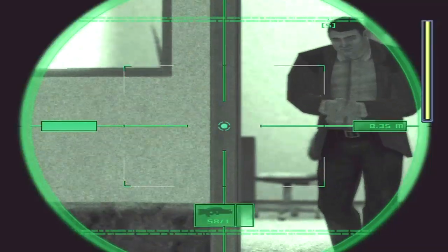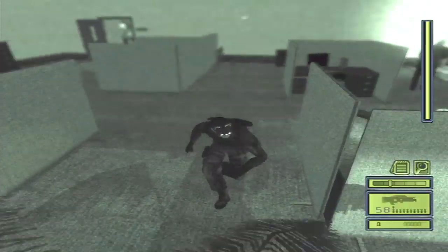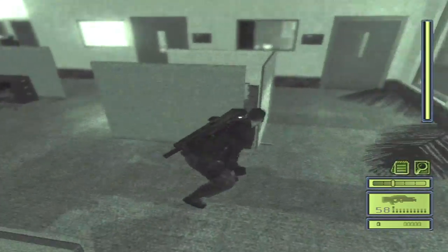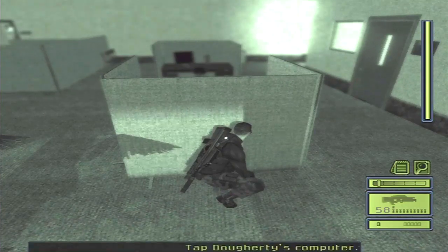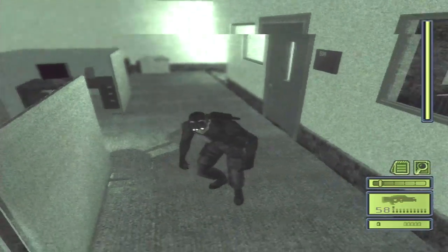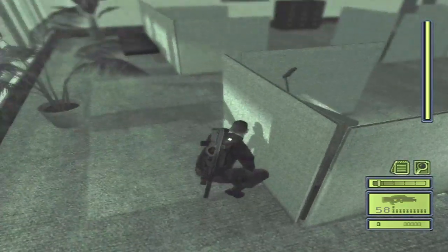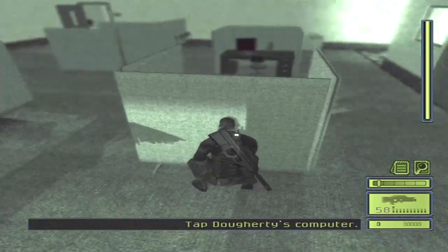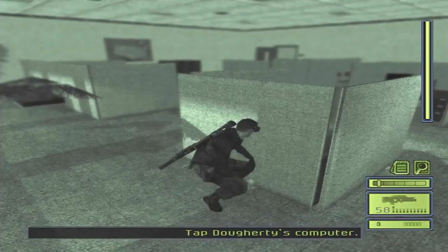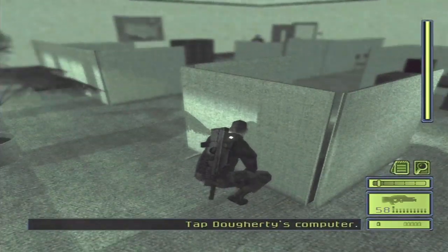And right there is Doherty. Now one thing to be careful of is that there is a guy that will eventually come out of that room and work his way out here. And I'm kind of unsure if I should even go in Doherty's office right now because I'll need to turn off the light. I don't know if that would cause this guy to notice or not, and that is the last thing that I would want to do. So I'm just going to wait for this guy to walk by.